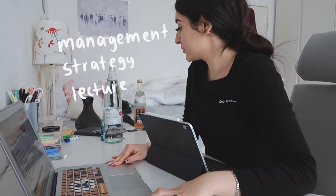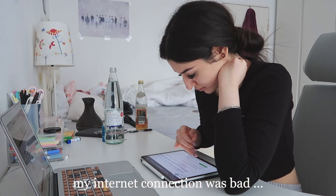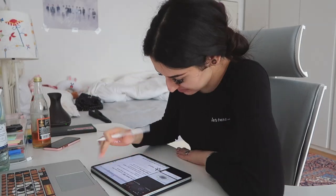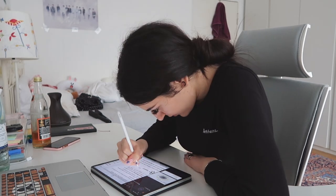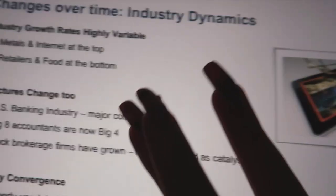My management strategy lecture is about to start and I'm taking some notes on my iPad. We currently have a 10-minute break, then we'll continue the lecture, and I'm so tired — I just want to sleep.